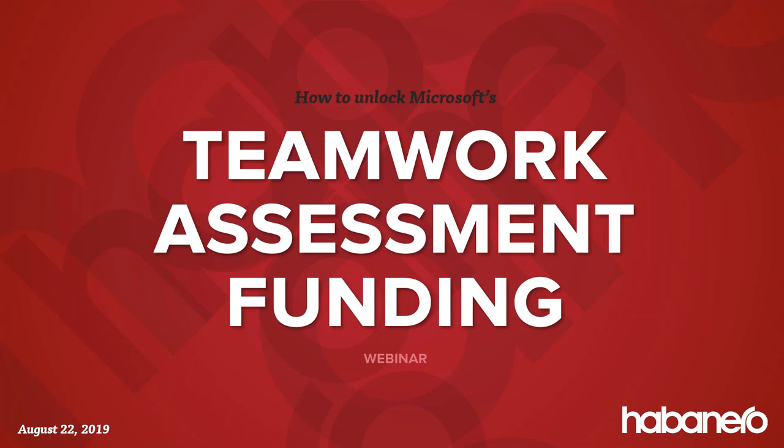Thanks everyone for joining today and welcome to today's webinar on how to unlock Microsoft's Teamwork Assessment funding. The goal for today is to really share some of the key details of the funding program to help you decide if you think it's a good fit for your organization. Right off the bat I'm going to start by sharing a little bit of high-level 101 program information just to make sure everyone's on the same page with how it works.